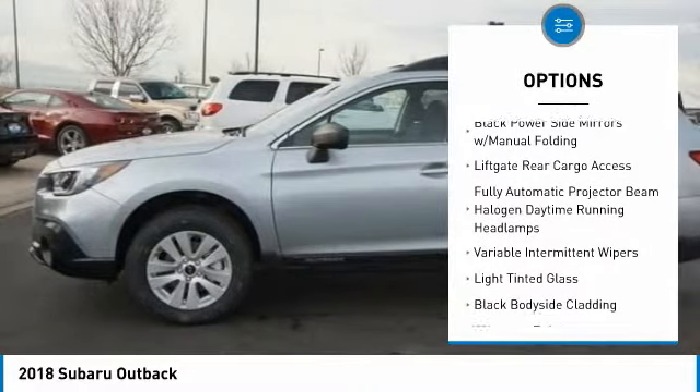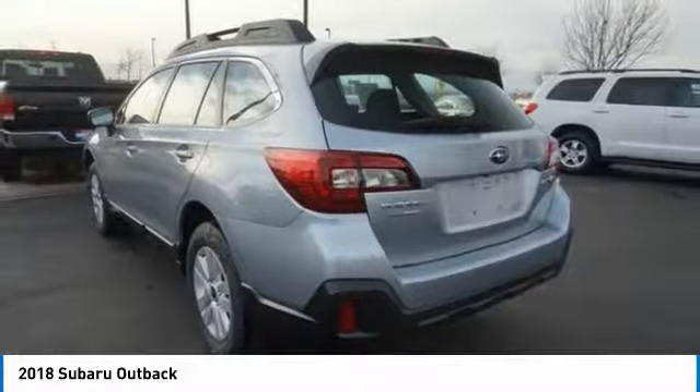Body color door handles, engine immobilizer, roof rack, and four-piece floor mat set.